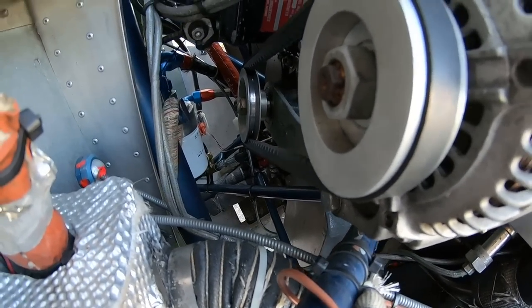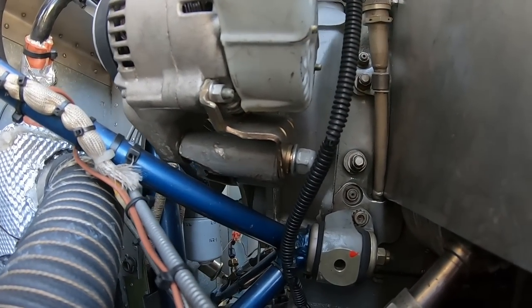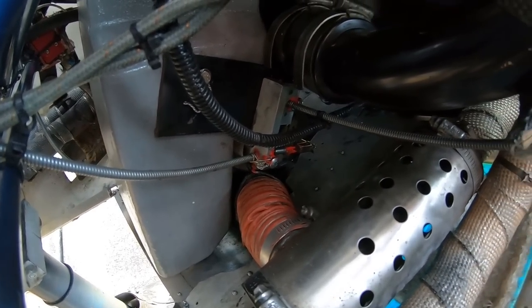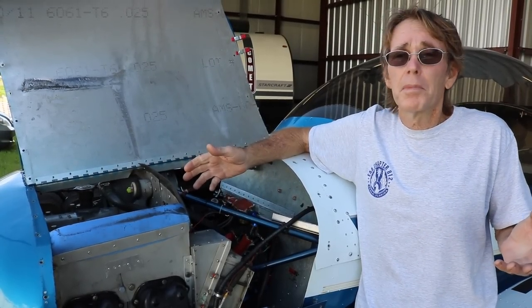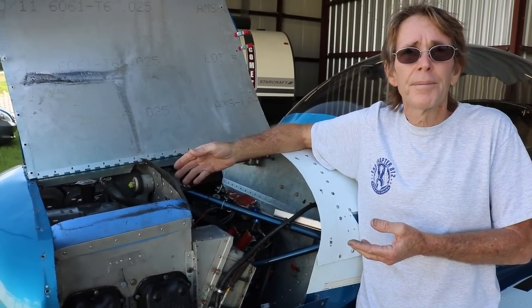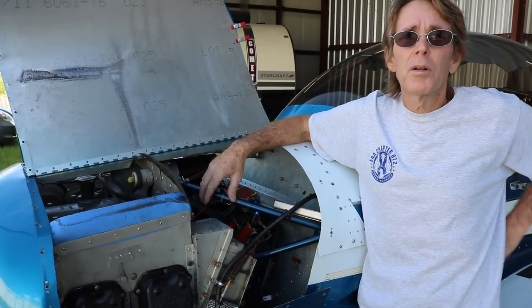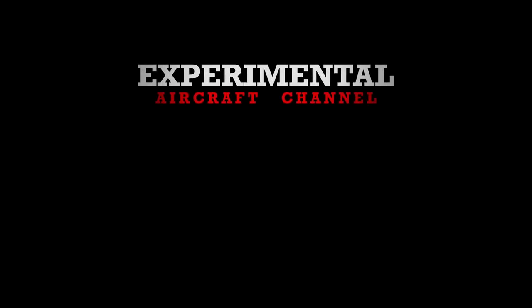For the custom oil lines and fuel lines, I ordered braided line from Summit Racing along with AN quick-connect fittings. You measure, attach your own fittings, and make custom-fit lines. I then bought insulation sheathing to protect them from heat, fabricating all the lines for a custom fit.